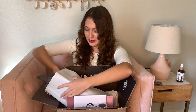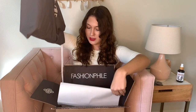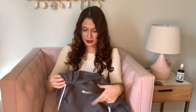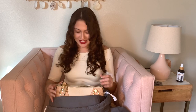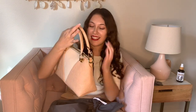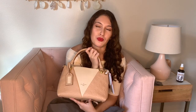So it comes in the Fashionphile dust bag first, and it did say that the Louis Vuitton dust bag is included. Oh my gosh! Here it is. This is the Louis Vuitton V-Tote.